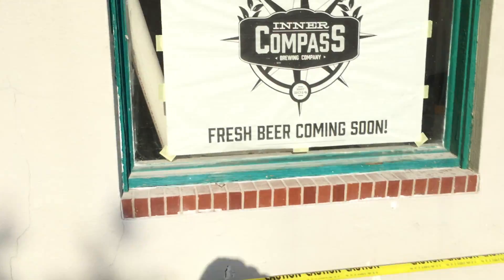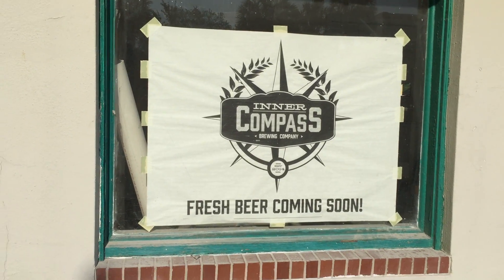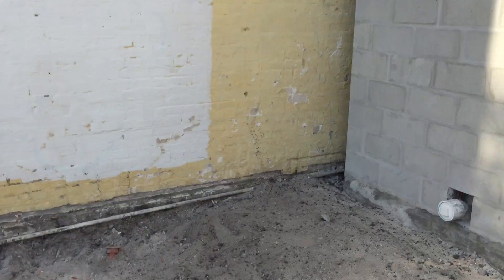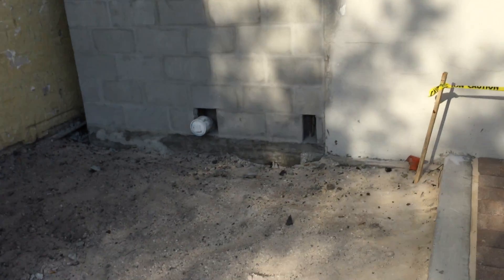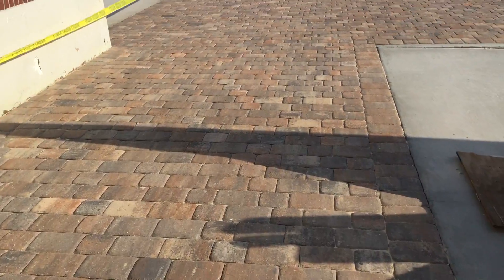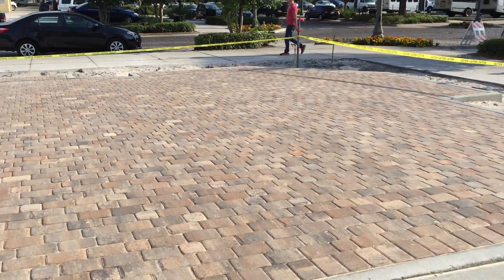Update number nine, Inner Compass Brewing Company construction updates. As you can see here, bathroom walls are up, and in addition got all the pavers done today on the property.